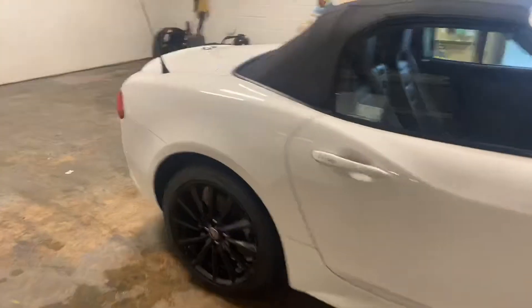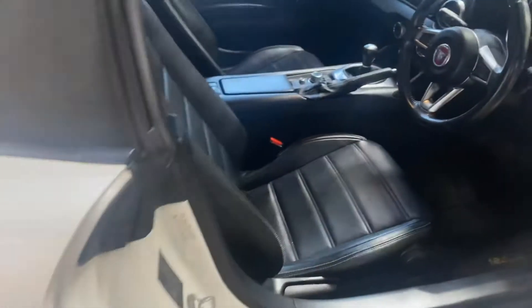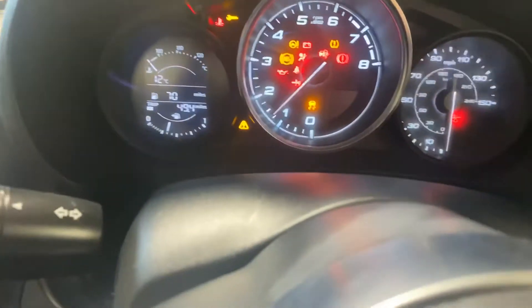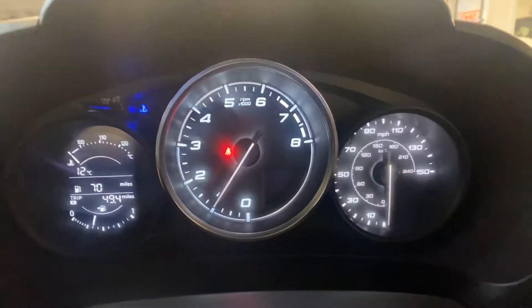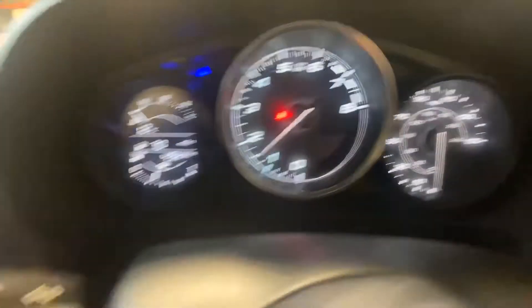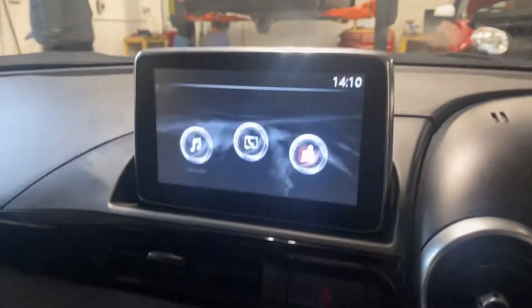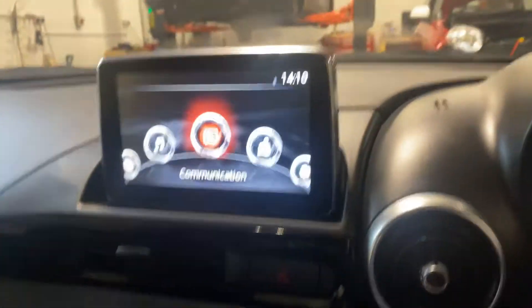Let me just show you the interior — it's got the keyless entry. And we've got the full leather, heated leather upholstery. There are no warning lights as you would expect. You've got your touch screen navigation over there, Bluetooth, heated seats — it's full leather upholstery. It's just a very nice car, this really is.